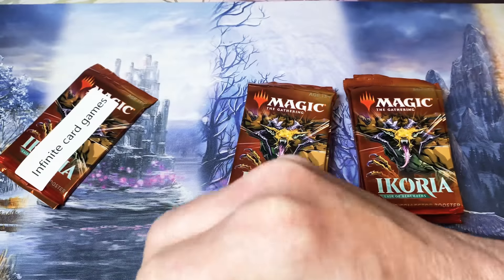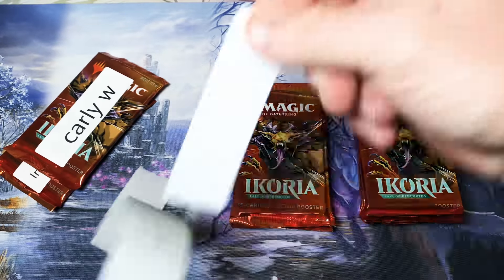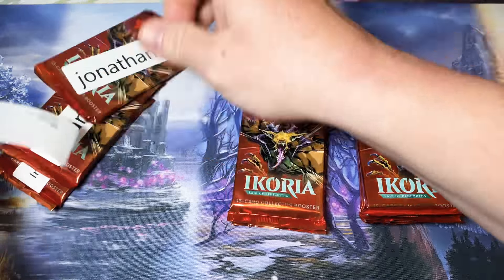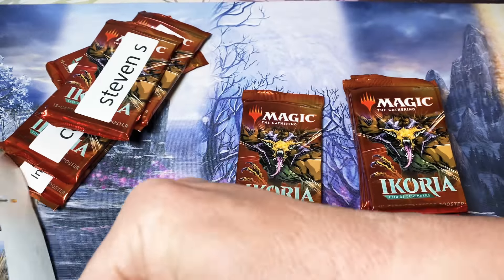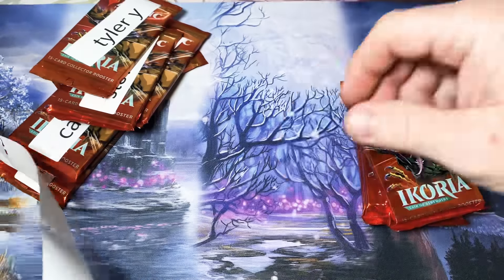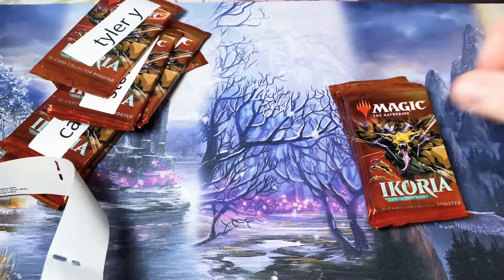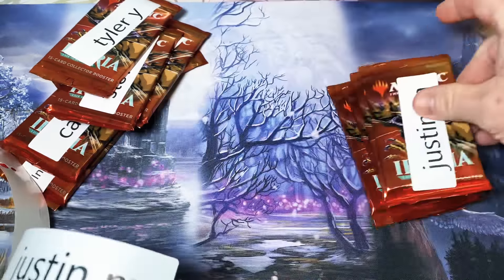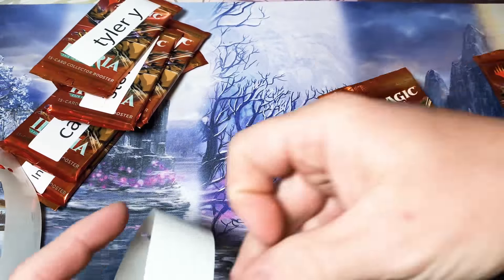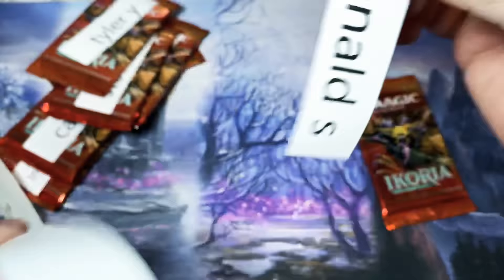The next pack is for Carly W, then we have one for Jonathan E, then we have a couple for Stephen, and then one of my biggest fans Tyler, DeMarco, Hudson, Justin, Justin again, then we have Phillip, and last but not least we have Ronald.